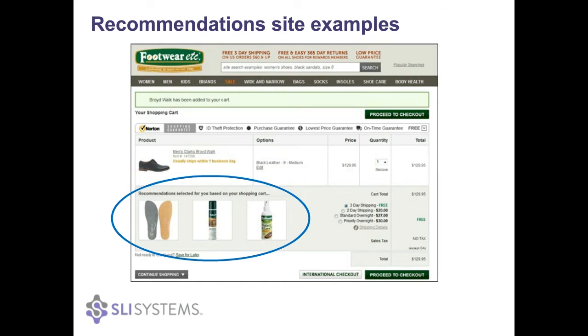This is another customer of ours, Footwear etc. They've done a really good job on the checkout page, just mapping product types to the various accessories. And not just that, but ensuring there's really a mix of products. And they're really clear in their title as well that the products shown are based on what is actually in the cart.